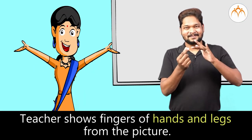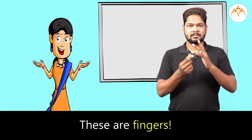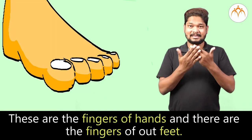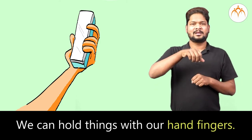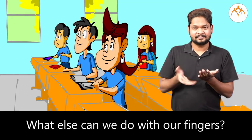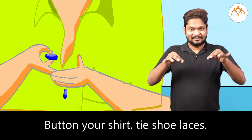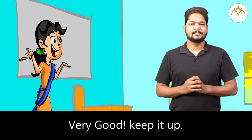Teacher shows the fingers of hands and legs from the picture. These are fingers — the fingers of our hands and the fingers of our feet. We can hold things with our hand fingers. What else can we do with our fingers? We can write, play carom, squeeze the lemon, button your shirt, and tie shoelaces. Very good. Keep it up.